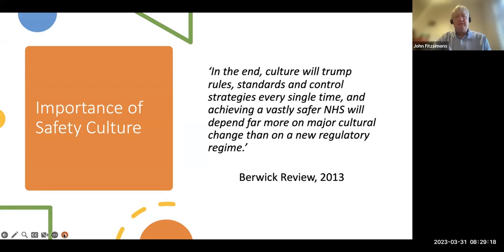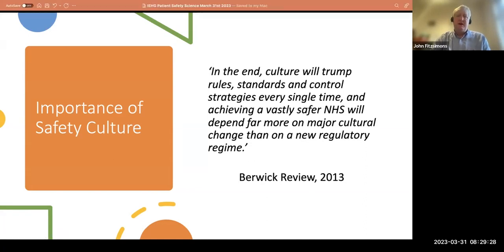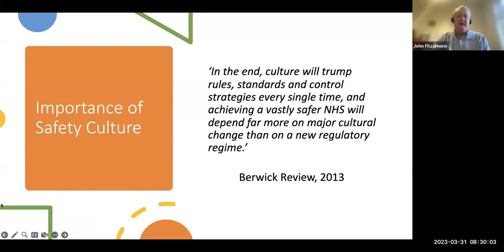This comes from the Berwick Review, done in the light of the Mid-Staffordshire scandal in the UK. Don Berwick from the IHI wrote a report alongside the Francis Report — while Francis focused on regulatory aspects, Berwick's was much more culturally focused. He says clearly: 'In the end, culture will trump rules, standards, and control strategies every single time.' That doesn't mean rules and standards aren't important — of course they are — but if you don't have the culture needed for them, they just won't work.